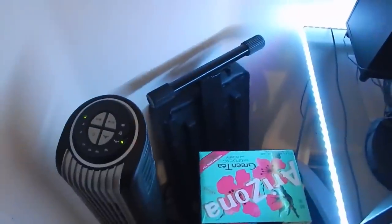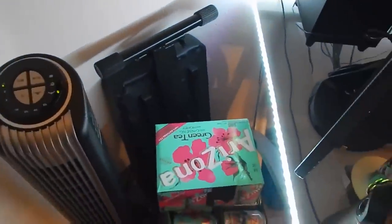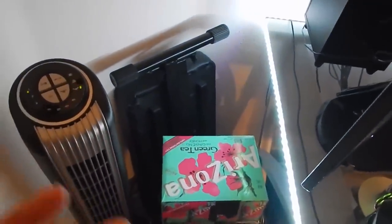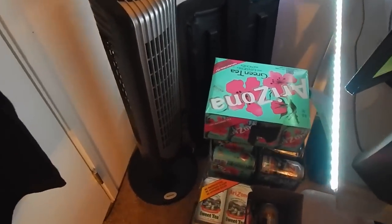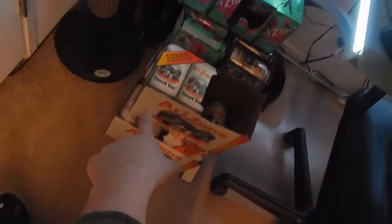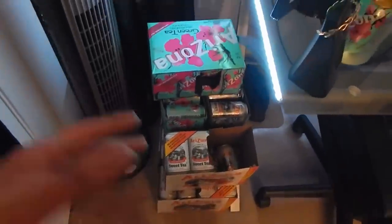Moving down, we have a piano bench I take out whenever more people come over and want to sit down - even if the couch is taken. I have Arizona cans here; these are all filled with empty cans. After I finish each one I pop it in there and take them down to the recycling plant.